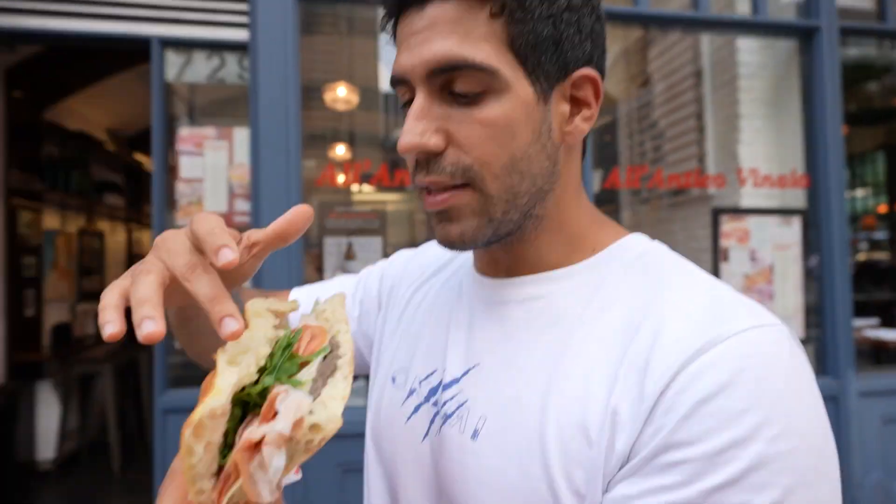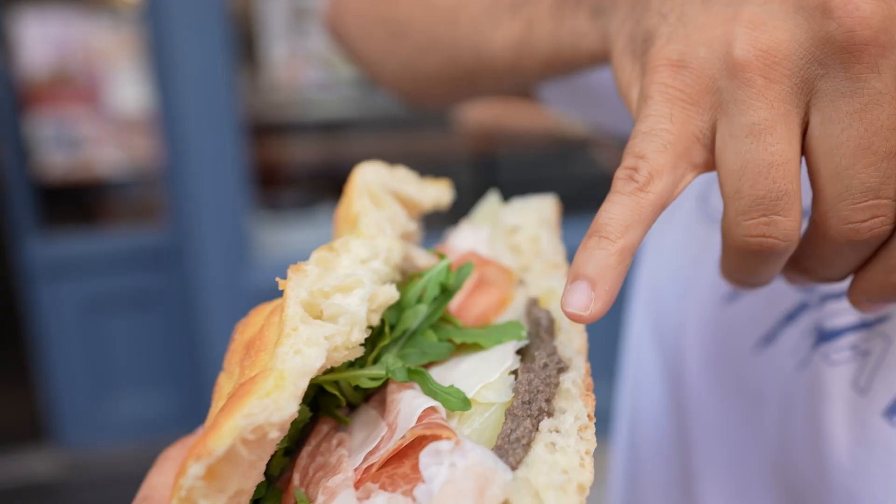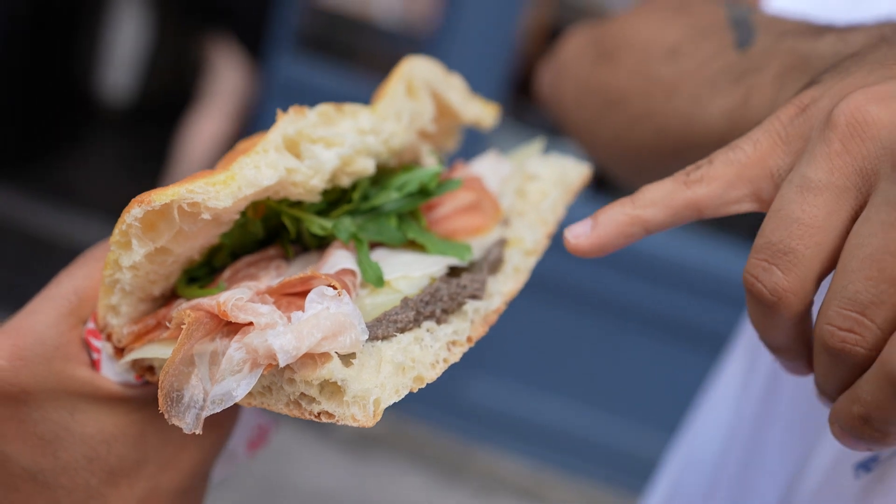I got the schiacciata del boss — it's this kind of focaccia you see, with prosciutto toscano, pecorino romano, truffle cream, and rucola. I'm so excited right now.